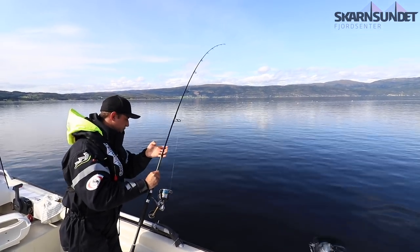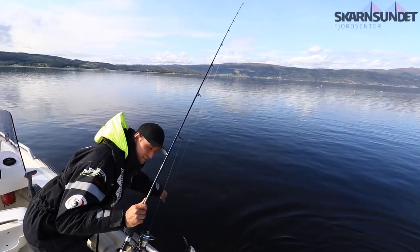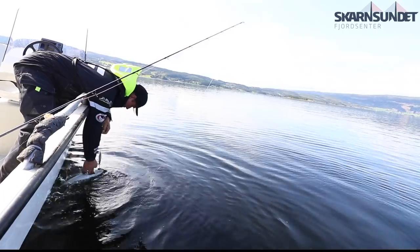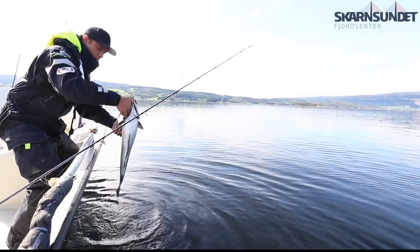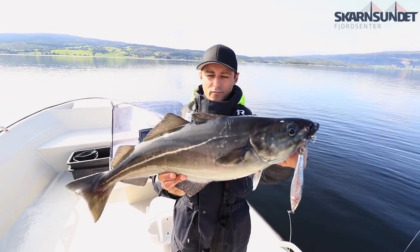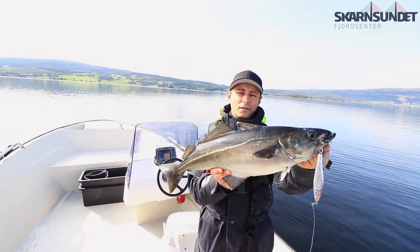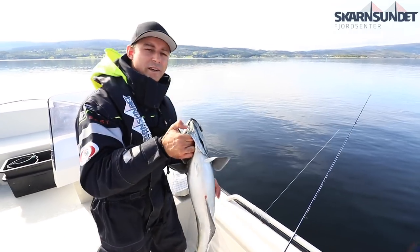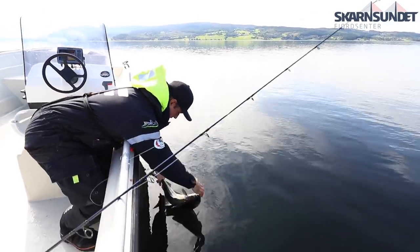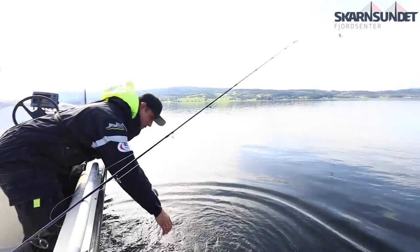There he comes — nice fish! Let's get him out. Nice, healthy fish. Maybe a five pounder, but a fat fish. Let's put it back. Off he goes.